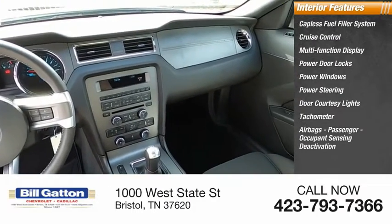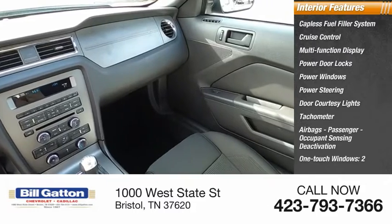Also featured are a tachometer, airbags, passenger occupant sensing deactivation, and two one-touch windows.